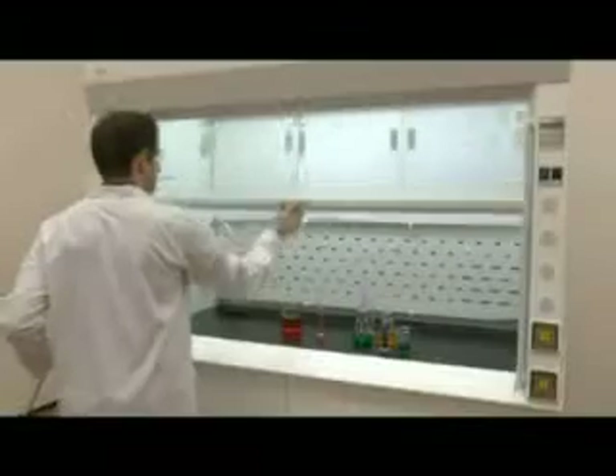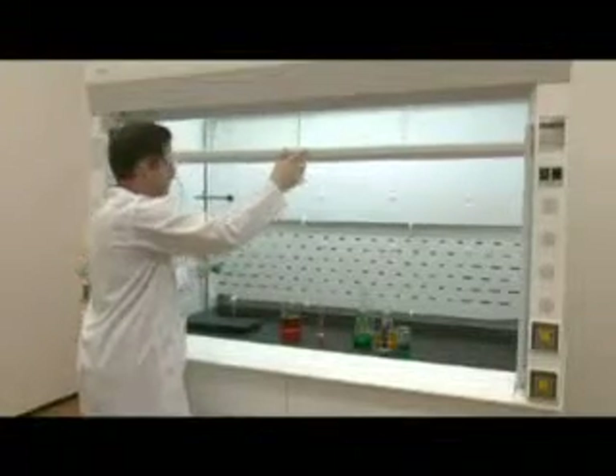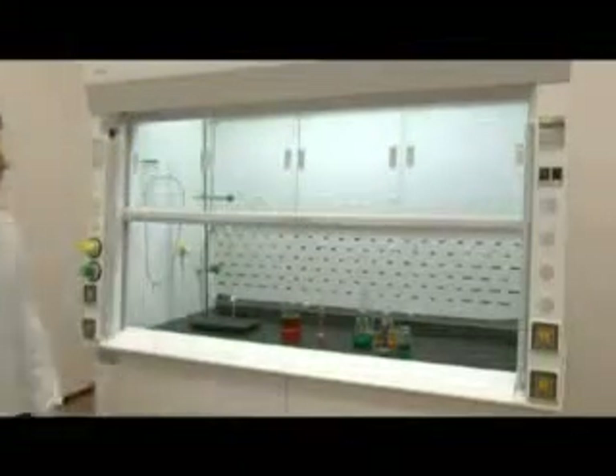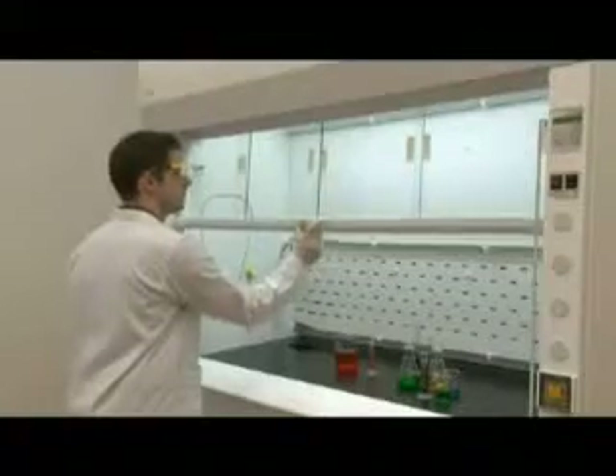For loading and unloading purposes, the user may raise the sash above the operating height by releasing the sash stop. Notice how the Frontier Acela fume hood's sash gently creeps back down to its operating height, even when the user unintentionally forgets to lower it. A key lock system is installed to allow safety officers to restrict use of the fume hood, and also allows laboratory managers to override the creep-down mechanism for loading and unloading of bulky items.